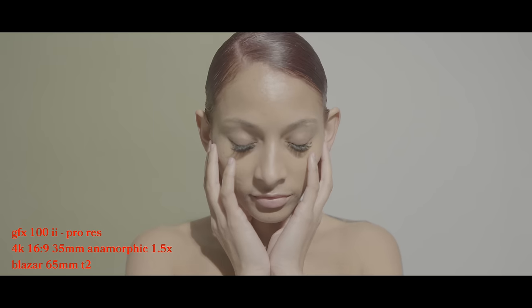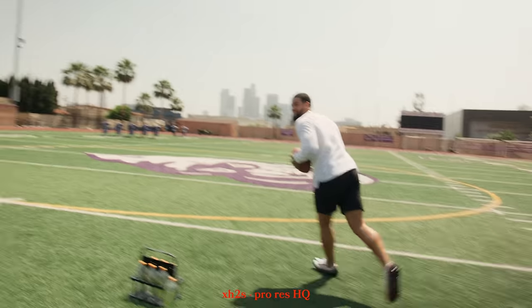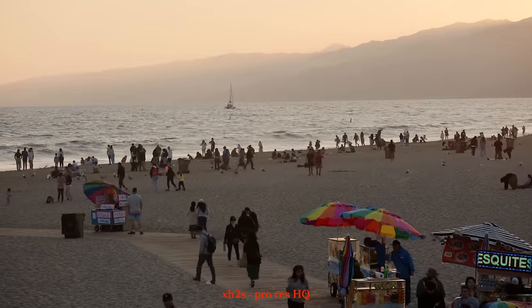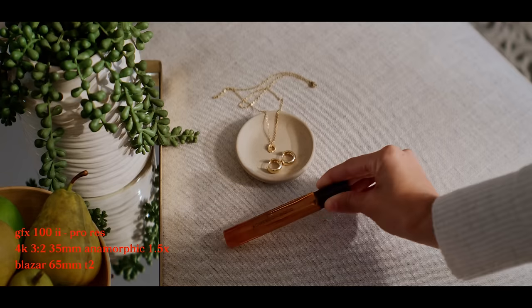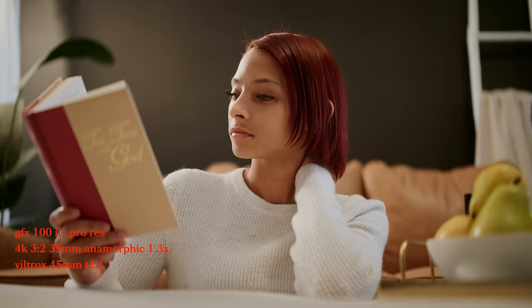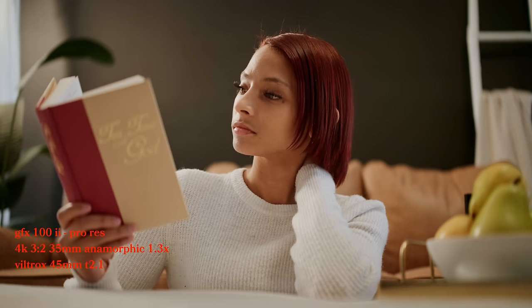With Fujifilm's introduction of F-Log 2, it has become one of my favorite log curves to grade. The XH2 really showed filmmakers how powerful a Super 35 stacked sensor can be — the beautiful highlight roll-offs, the noise pattern that feels like grain, and the rich depth in the colors. The same could be said with the GFX Mark II, and coupled with this multi-format sensor, it has inherently become Fujifilm's medium format and full frame camera all at once.